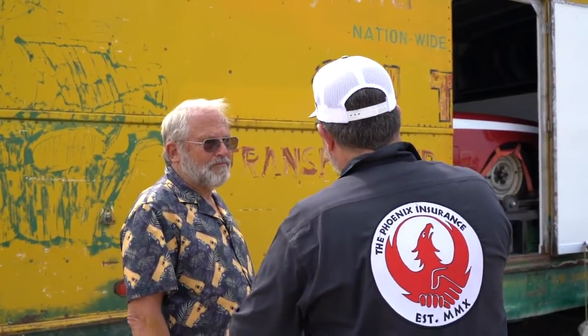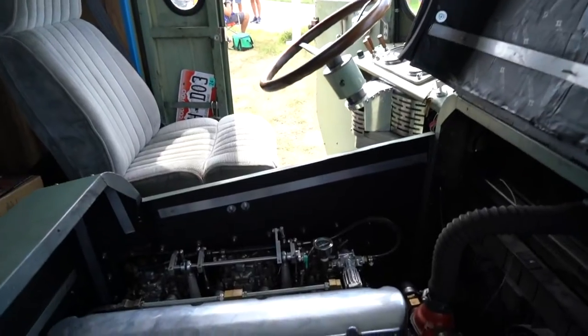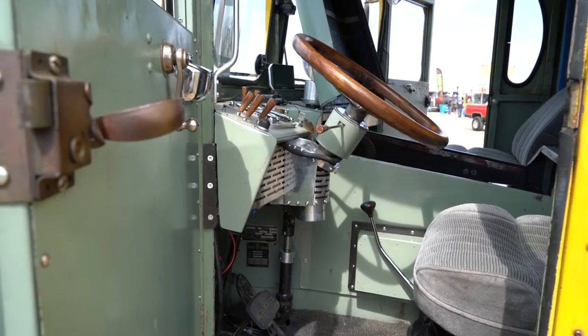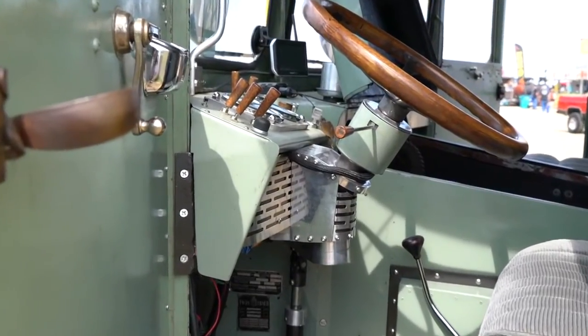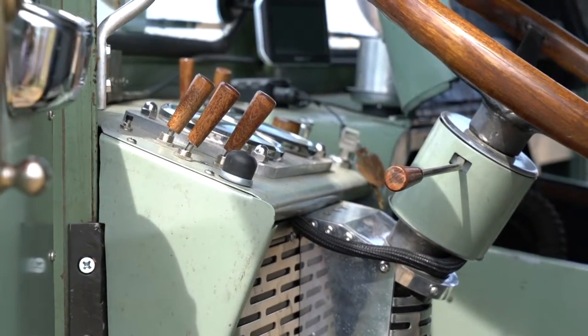What did you have to do to the moving truck when you got it? I've replaced the engine, transmission, front and rear axles, power steering, power brakes. I got all the parts off a 2006 Chevy 6500 truck.